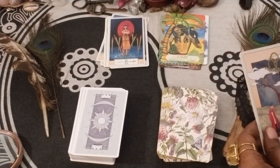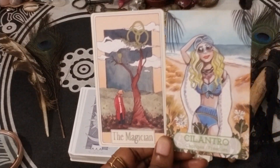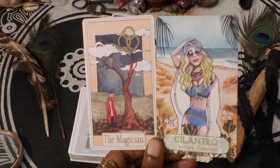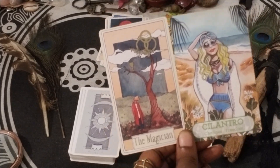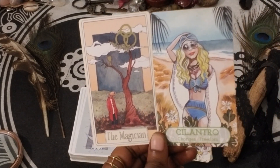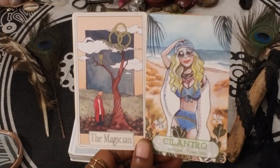Cilantro — Changes and Freedom — and then we have the Magician. I love cilantro, absolutely love it. I consume it every other day. It is like the Magician in my life — it is a herbal Magician.